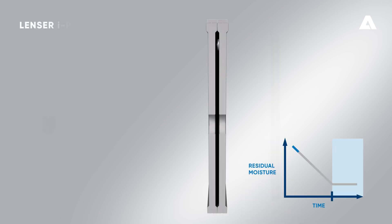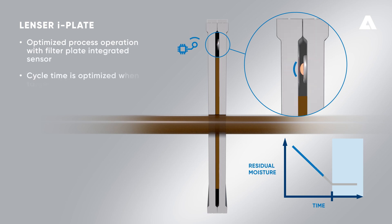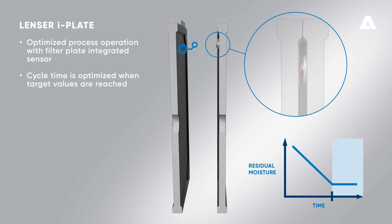Achieve efficient cycle time management with lens or eye plate. The Intelligent Filter Press optimizes process operation with the sensor integrated into the filter plate. As a result, the cycle time is optimized when nominal target values are reached.